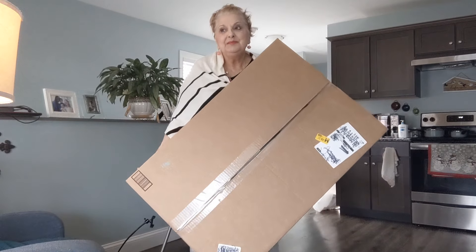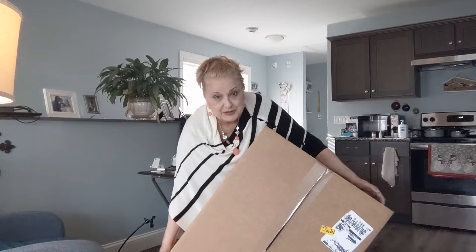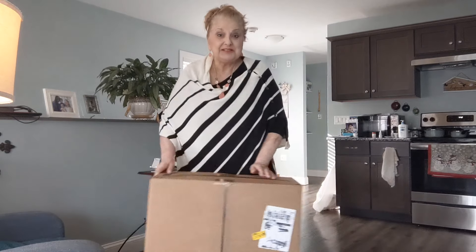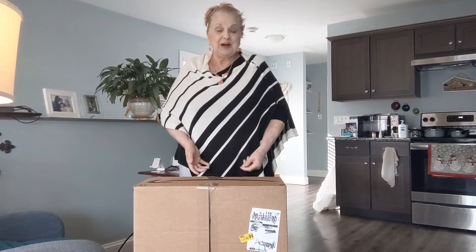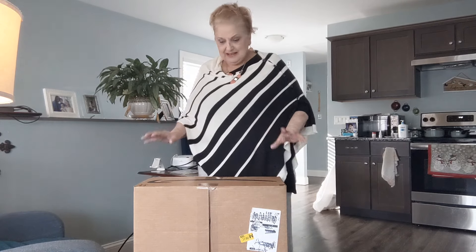It's not very heavy. I would say it weighs maybe 10 or 12 pounds, but I had no trouble getting it up the stairs. I just took the bottom and flipped it up and just kept flipping and got it upstairs. I'm anxious to rip it open and let's see what's in it.